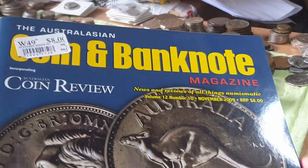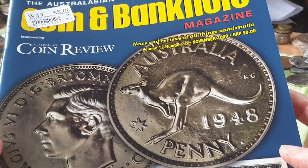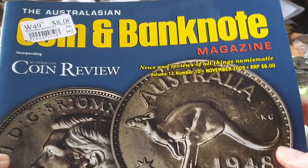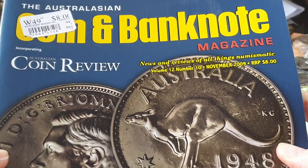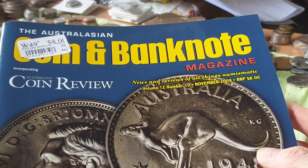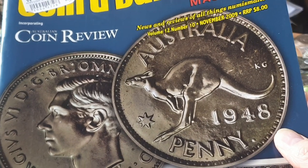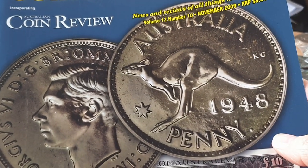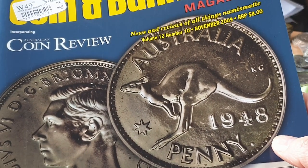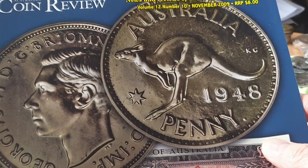Hello fellow coin and banknote collectors. My name is Glenn, and in this video we're going to have a look at pretty much Australia's only banknote and coin magazine — or coin and banknote magazine. This is the only one I found that's in Australia, probably because the Australian market is so small. I personally don't buy it too much; I should actually subscribe to it, but it's actually a good magazine if you're looking for some information.